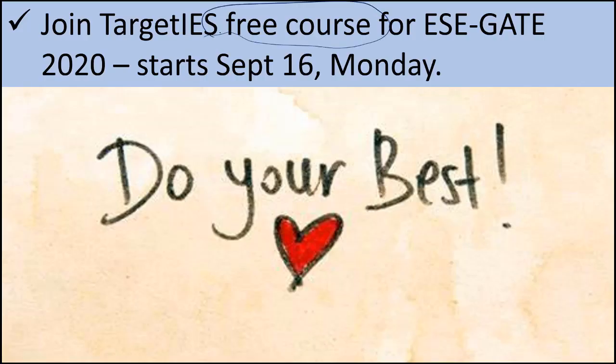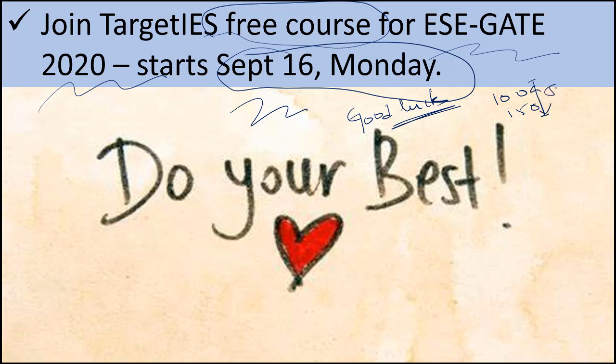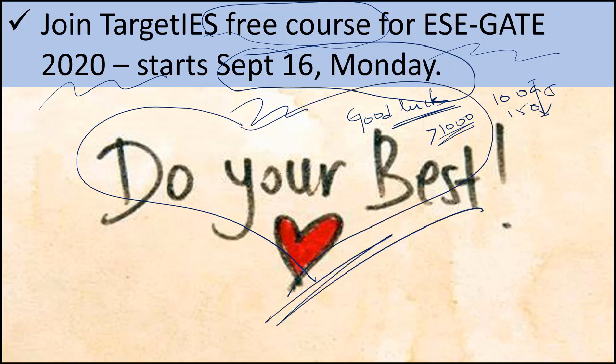Target IES is offering a complete free course for ESE and GATE 2020, starting from September 16th, Monday onwards. This will be like a crash course, finishing the syllabus within 2 months, and it will be good enough for you to clear ESE prelims and get a very good GATE rank. If you know someone in need of ESE or GATE coaching, please suggest our channel. Please spread this video if you liked it. I would like to end by not saying good luck — you don't need luck when writing an exam of over 1000 marks. Only your hard work and talent matters. Do your best. I hope you will be in the final list of ESE. Have a nice day — see you on 16th of September.